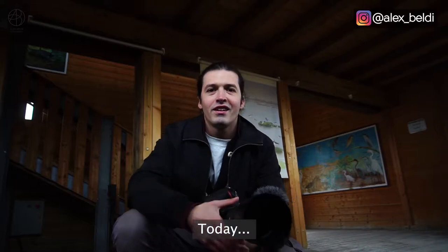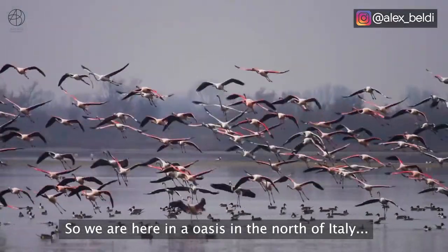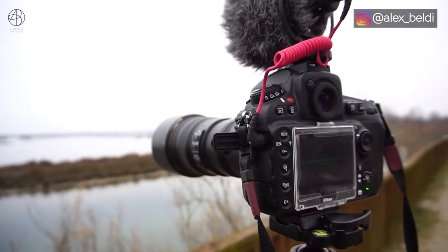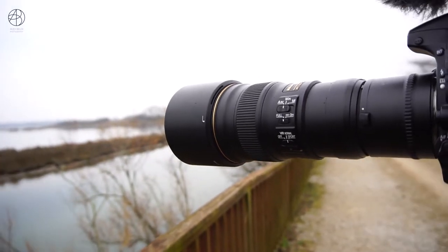Hey guys, today I'm going to show you the flamingos. We are here in an oasis in part of Italy. I have the Nikon D810 with the 300mm PF lens from Nikon and the double converter — let's hope for good results today.